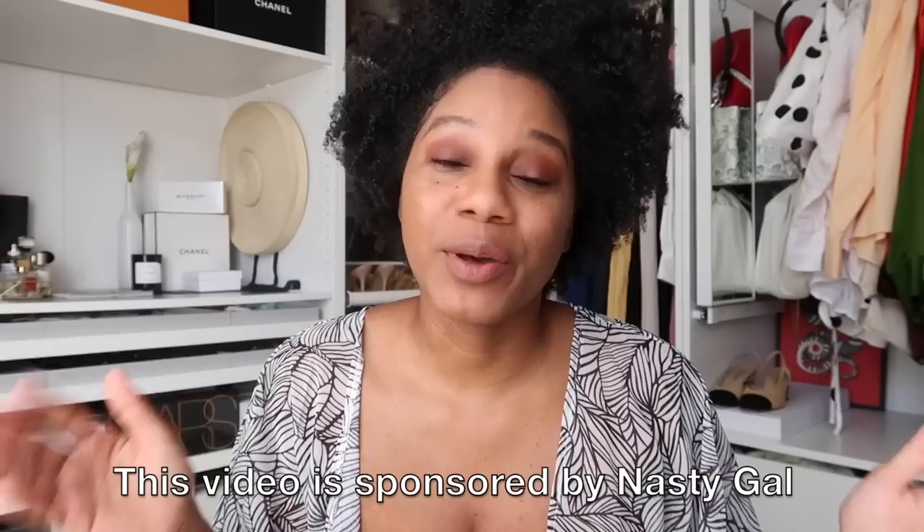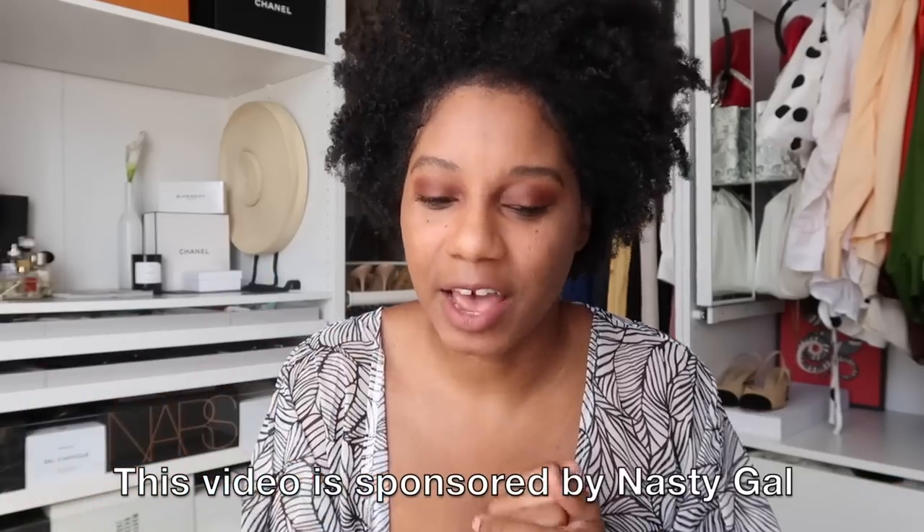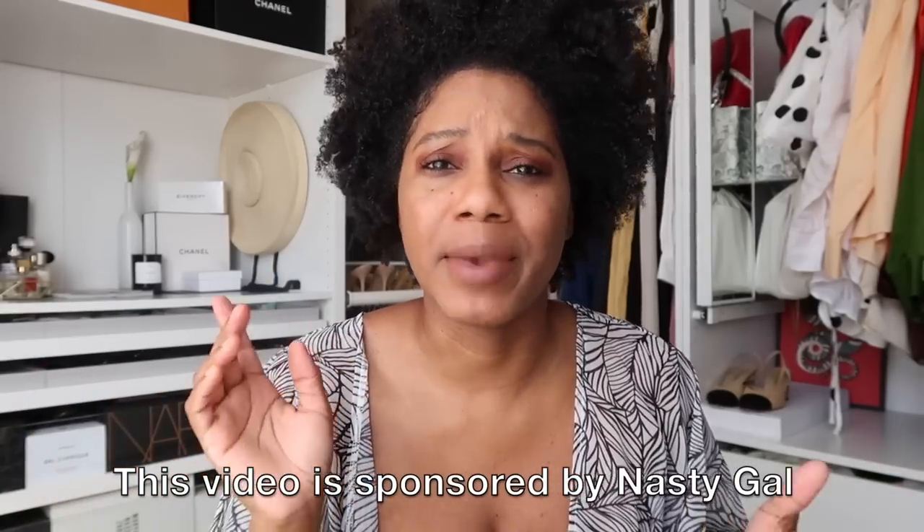Welcome to another vlog, guys. In this vlog, I'm going to be doing a few things. First off, I'm going to be doing a Nasty Gal haul. This portion of the video is sponsored by Nasty Gal. I love shopping them for amazing basics and things for spring and summer. I wanted a lot of things that are good for in the house but can also transition well into being outside and having fun.